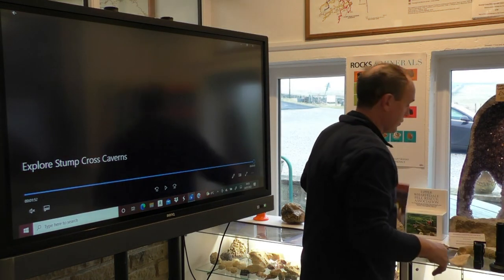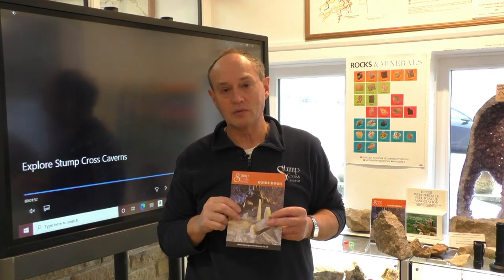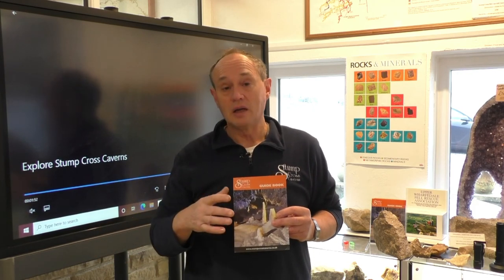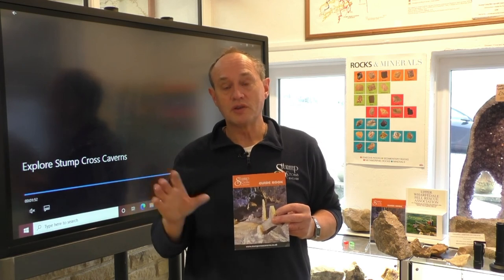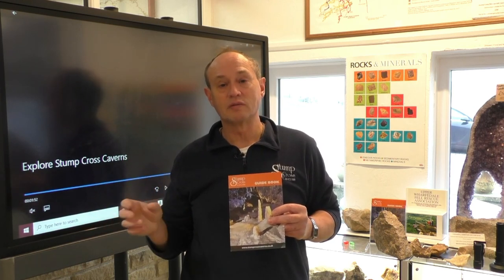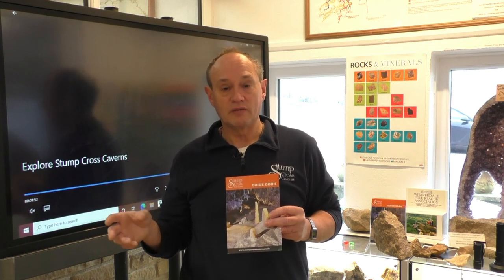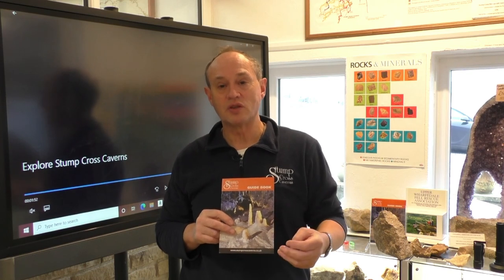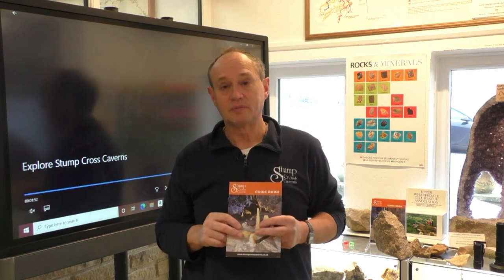If you feel you didn't get enough information from me, when you arrive at the cave you can buy our guidebook for £2, which gives a little more detail and some pretty pictures. There is also a 17-minute introductory video on YouTube about Stump Cross and about limestone and cave formation — I would recommend watching it. We look forward to welcoming you here at Stump Cross Caverns.